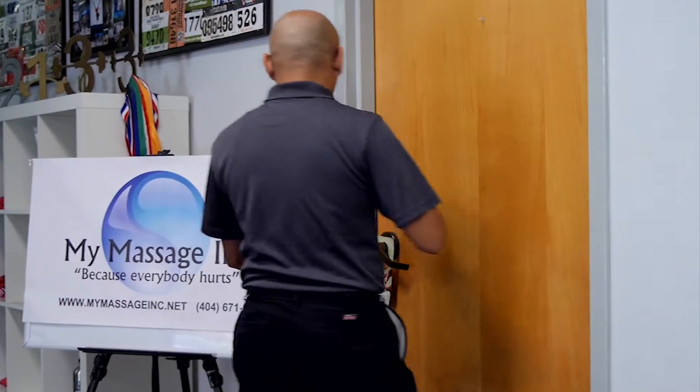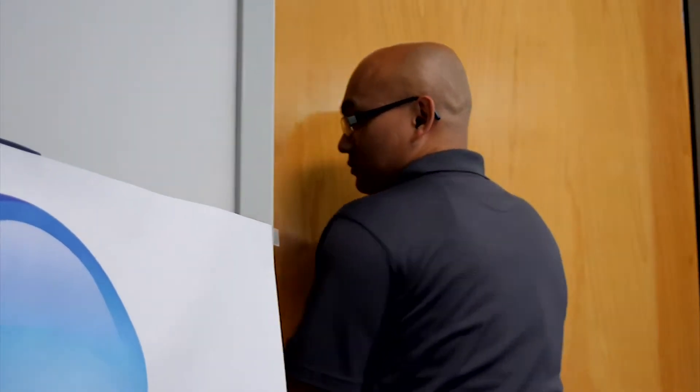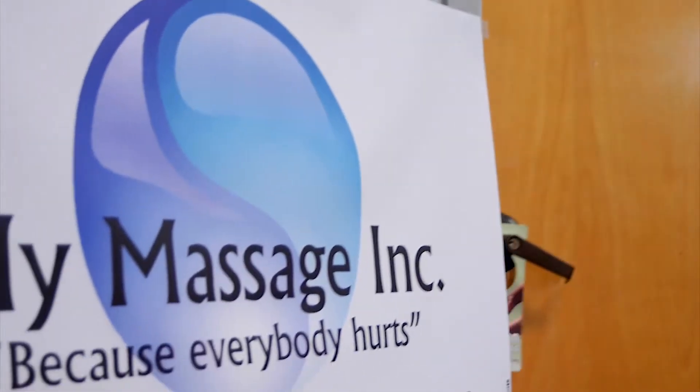My name is Tony Chack and I'm a massage therapist and also the owner of My Massage Ink. My Massage Ink is best known for deep tissue massage therapy and helping assist people in recovery.